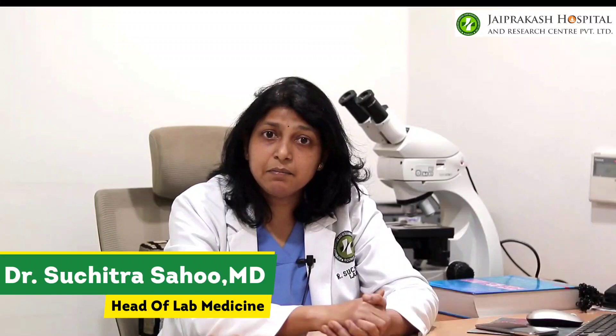Today is World Hemophilia Day. This year is the 31st hemophilia day and the theme is 'Adapting to change, sustaining care in a new world.'